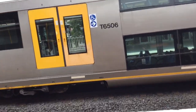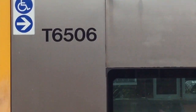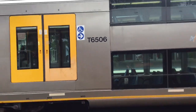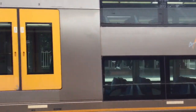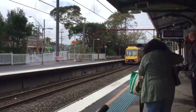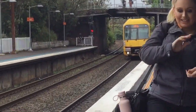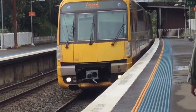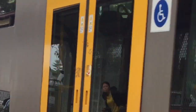Here we have A61 on platform 2, for AR6. What you see here is T6506 — it's just got a little wheelchair space. It's a drop-out wheelchair space! The set is A61. Here is the train — the set is A61. The train on platform 1 goes to Central Park.